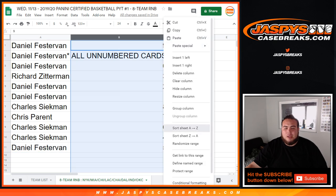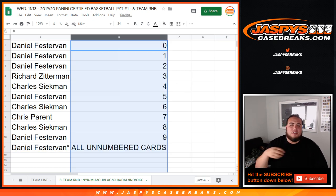And again, this is just the randomizing part. I think we created another either team random or random number block for the remaining 10 teams in Certified. So check it out on jaspiescasebreaks.com, guys. Appreciate it.